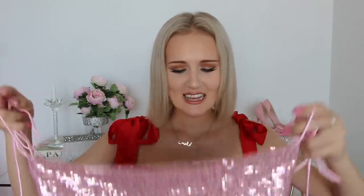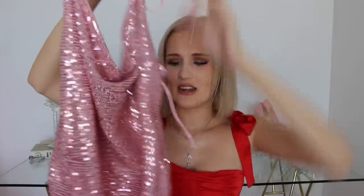So without further ado, let's get into this haul because sitting next to me I have some very sparkly, feathery, meshy items that I am very excited to try on. Let's kick off this haul with a very girly item and honestly one of my favorites — it is this pink sequin dress.